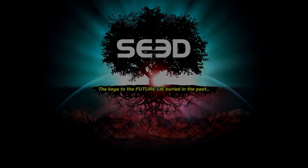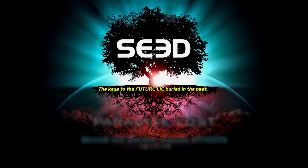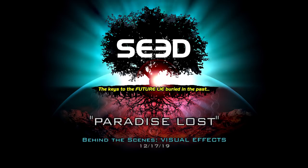Hey guys, Rob Skiba here for another Seed behind the scenes video. This time I'm going to introduce you to the visual effects team that Hilton has put together at his company Synergistics. This group of very talented artists are literally bringing Seed to life, and I have to say it was very exciting for me to see that. They are doing just an amazing job. Check it out.